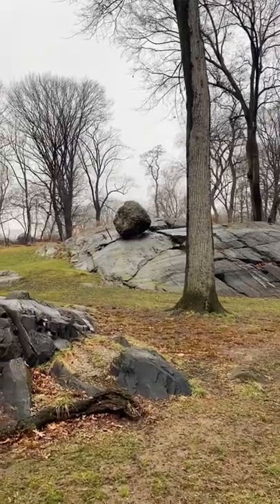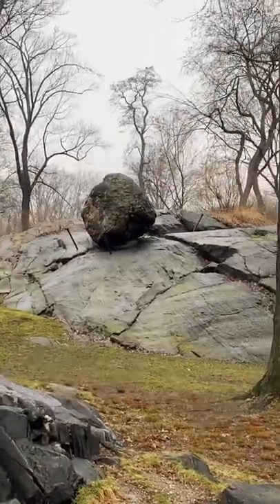Huge boulders came tumbling down here to New York City, and all around the U.S. you see these boulders. This one is a Glacier Erratic that kind of stands on its own, and those reminders are all around New York City. Stay curious, my friends.